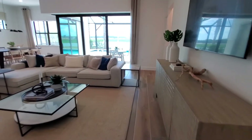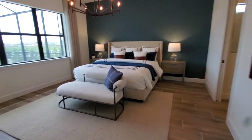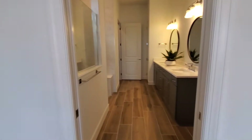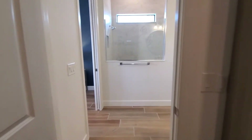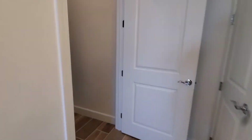Last but not least on the interior, we're going to have the master suite. As you walk into the master here — huge master — with plenty of windows and natural lighting. This brings you into your master bath with a huge walk-in style closet, an oversized shower, dual sinks, and a private enclosed water closet as well.